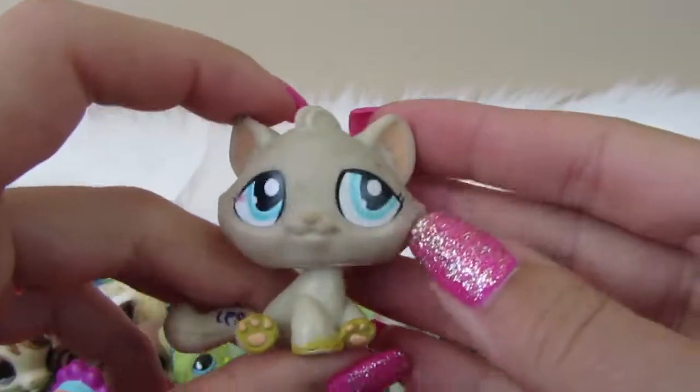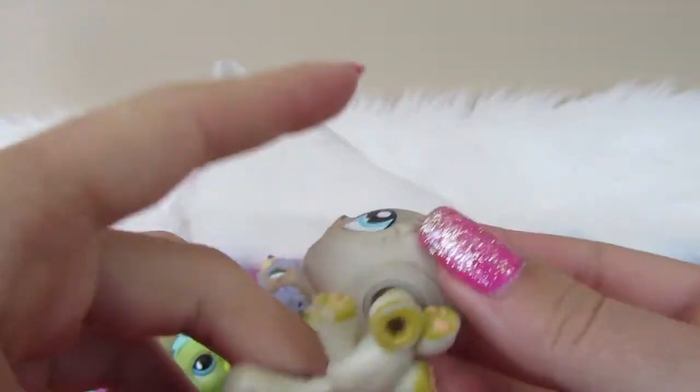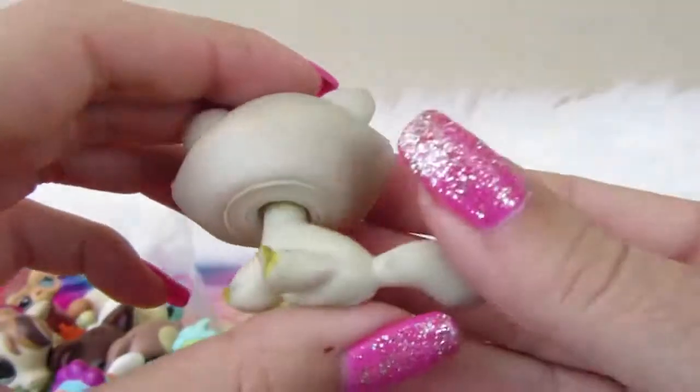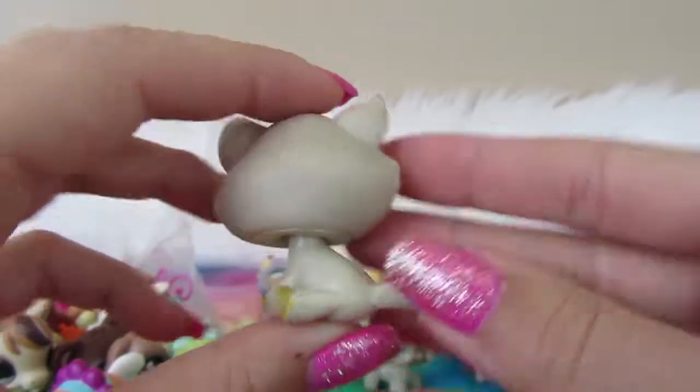Next we have another kitty. This is an older LPS — pretty cute. We've got a little rust again. LPS on the tail, nothing on the back. Pretty cute guy.